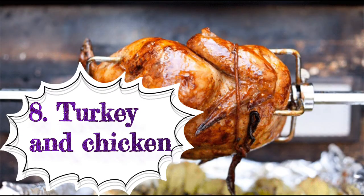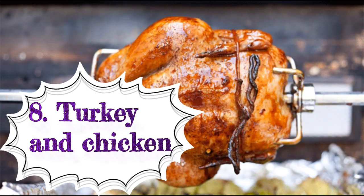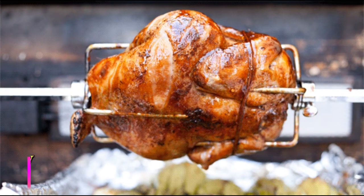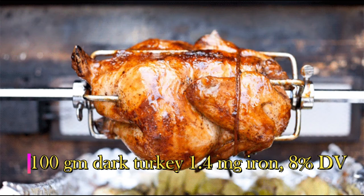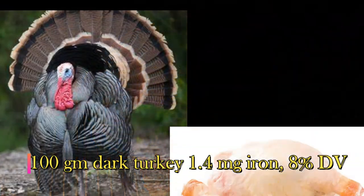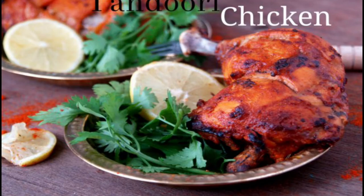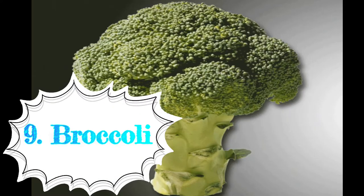Eighth: turkey and chicken. Turkey meat is a healthy and delicious food and a good source of iron, especially dark turkey meat. A 3.5-ounce (100-gram) portion of dark turkey meat has 1.4 milligrams of iron, which is 8 percent of the daily requirement. Chicken breast is also a rich source of iron.